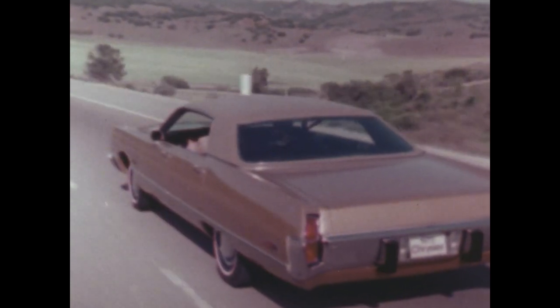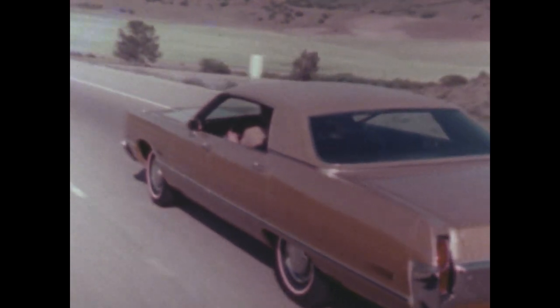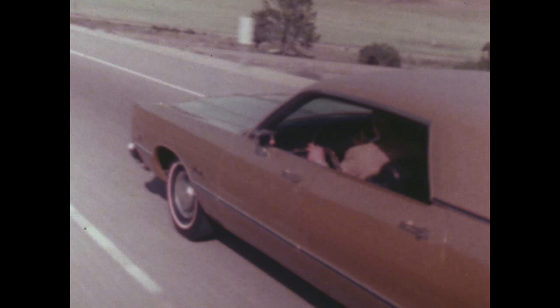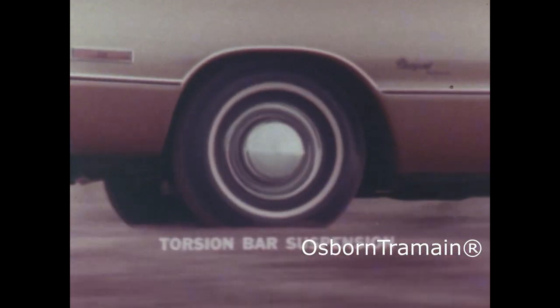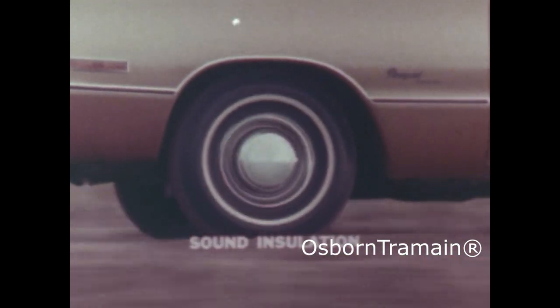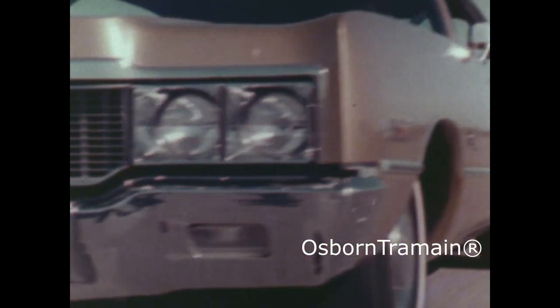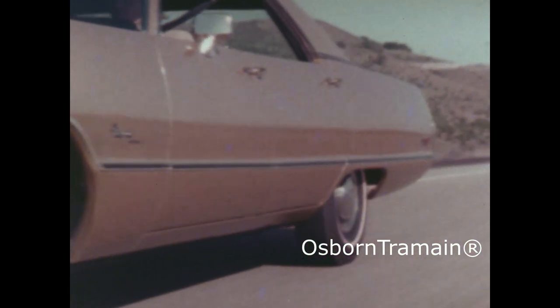Yet like every one of the Chrysler models, a car long recognized for the exceptional handling and comfort of the torsion quiet ride. A combination of torsion bar suspension, sound insulation, and unibody construction. Together, they reduce road shock, provide strength, and quiet.